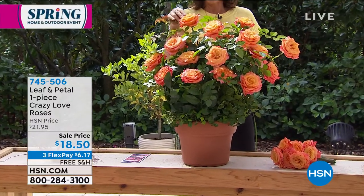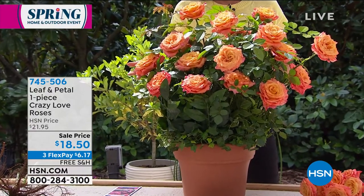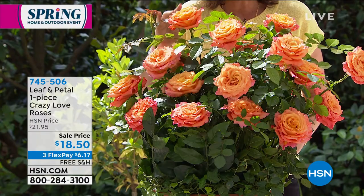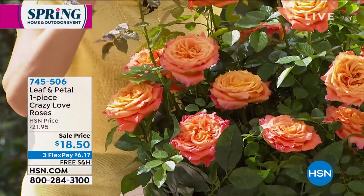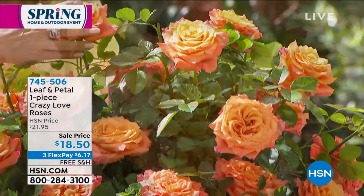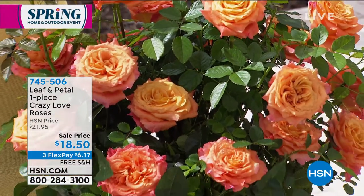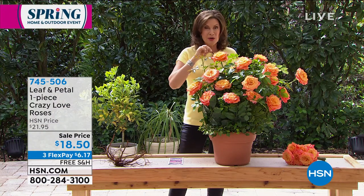Oh my gosh, these are spectacular — these are the real deal, the real roses growing right here. You're going to get these Crazy Love roses for $18.50. They're almost like an ombre color, a little bit of peachy orange, coming to almost an orange sherbet — like a sunset. They are so beautiful. We're going to get this to you at $18.50, with three flex payments and free shipping and handling.